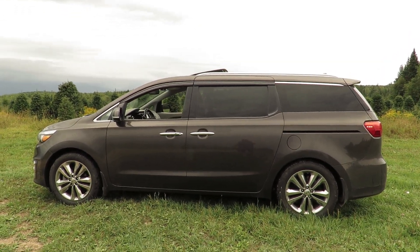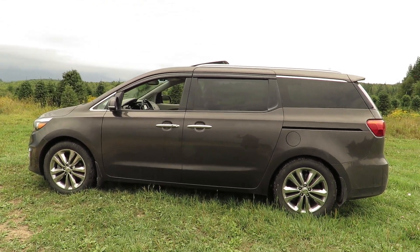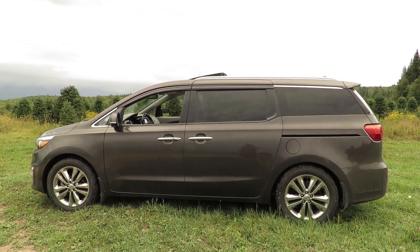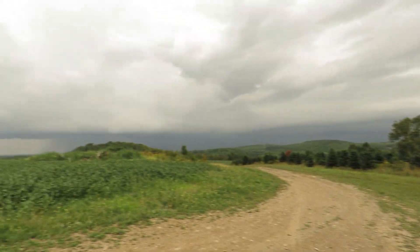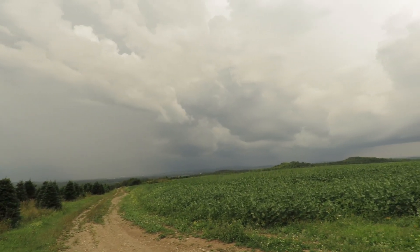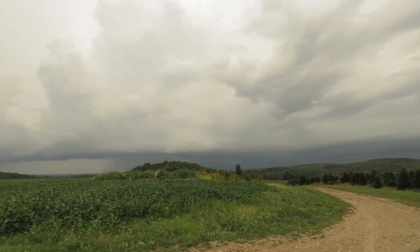Okay, so here we are on August 12th and I thought I'd do another update on the Kia Sedona SXL. It's rumbling and thundering around me right now so I want to try to do this video as quick as possible. It's pretty dark with some light too.